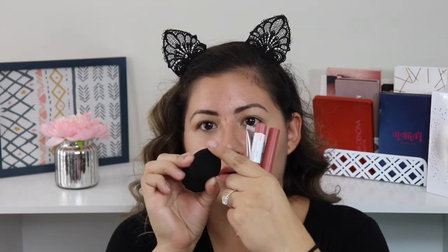From Maybelline I got a sponge — not sure if it's new but I wanted to try it. It has a little point, so I think I'm going to like it for right underneath the eyes. I also picked up their new foundation: the Dream Urban Cover Full Coverage Protective Makeup with SPF 50, in shade 220 Natural Beige.